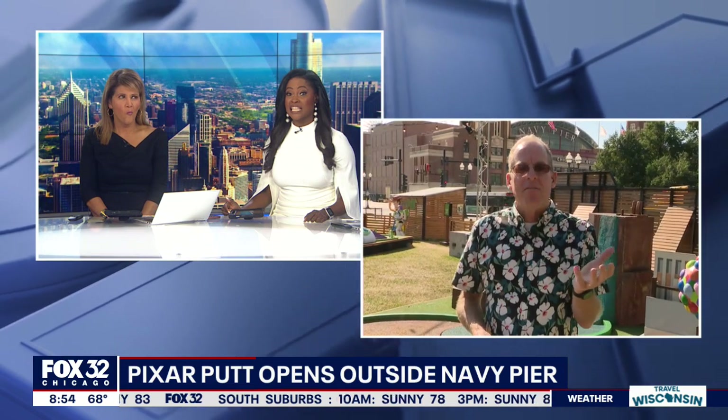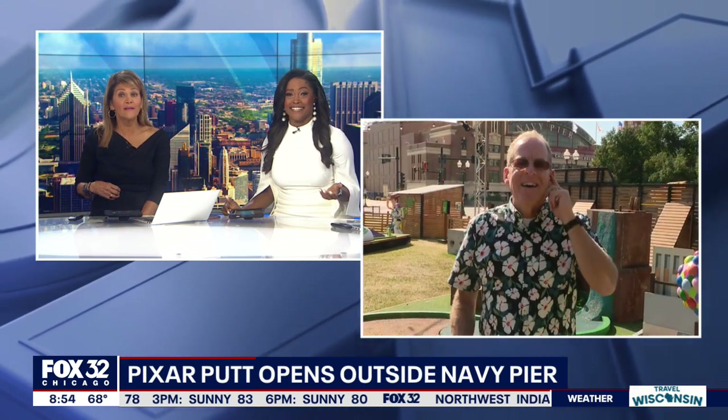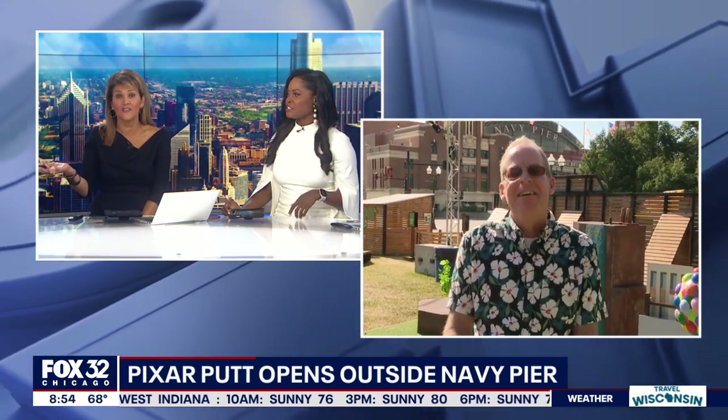So out of all those, and some that I haven't mentioned, what is your favorite Pixar movie? Have you seen all those? I don't have kids, but some of them are really worth it. I have to say I love Coco. I love Toy Story. The list goes on and on. There's so many good ones.